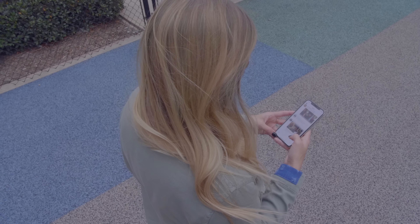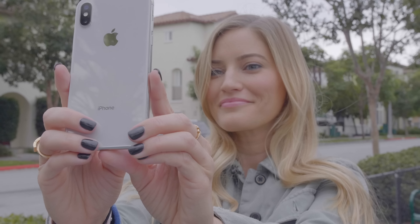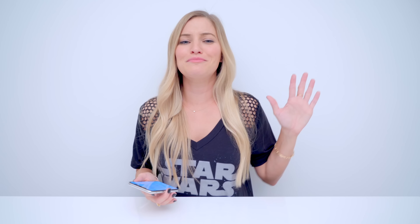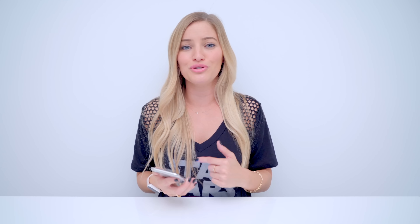There are so many different possibilities with AR kits and all of the really cool augmented reality apps. I haven't really messed around with that yet, so if you guys have any favorite augmented reality apps you're trying or checking out, feel free to leave those in the comments below — I would love to check them out as well.